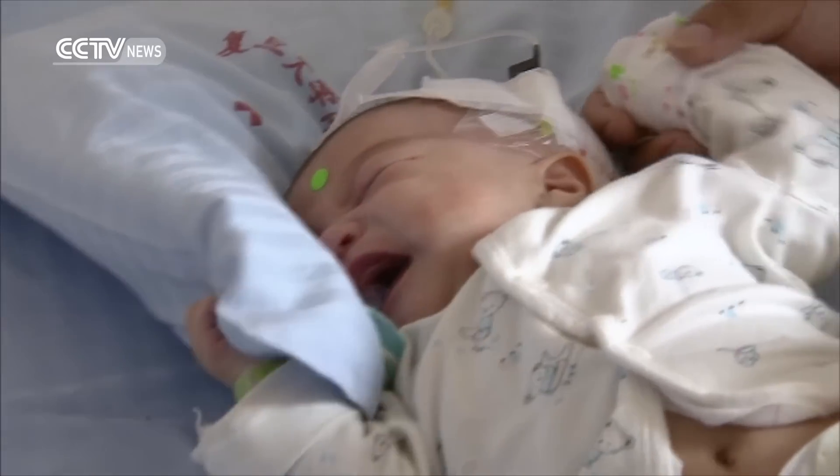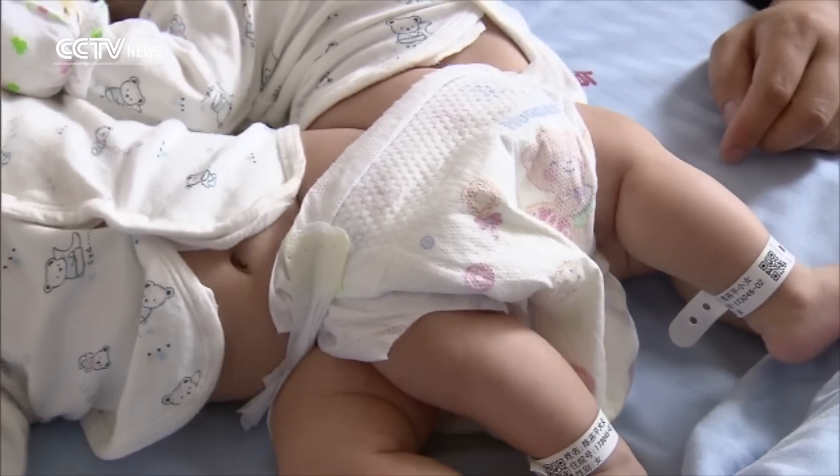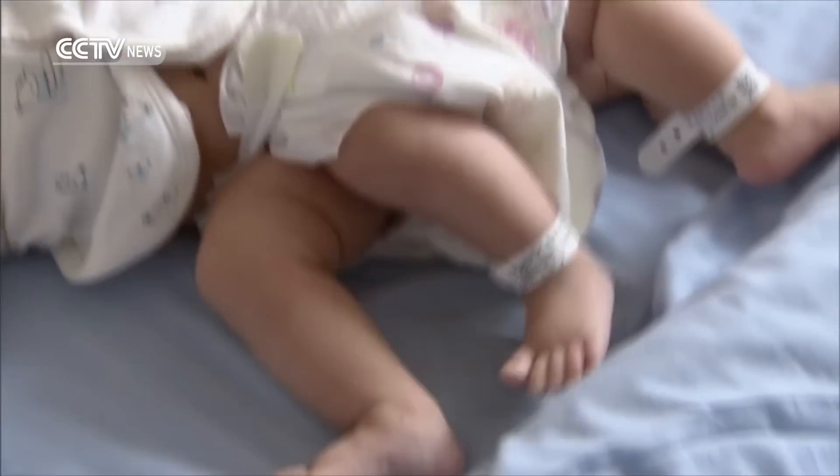With 3D printing technology, we are able to see how exactly the babies are connected. We know how their muscles are distributed and how to deal with the only anus. Because the babies are connected by the lower part of their spines, the model provides us ideas on which angle we should start to cut.